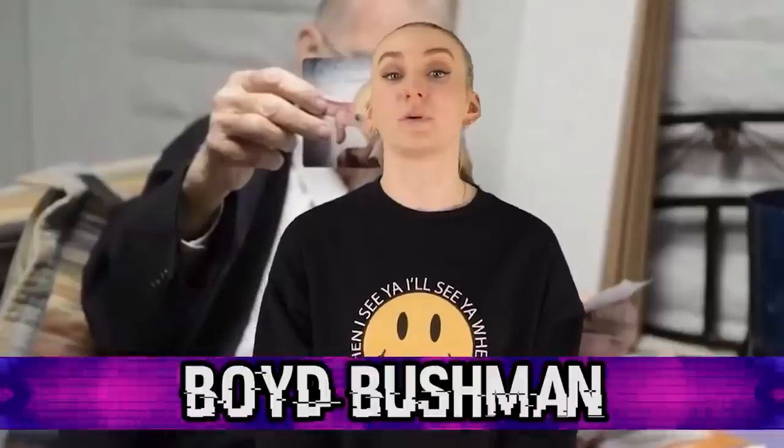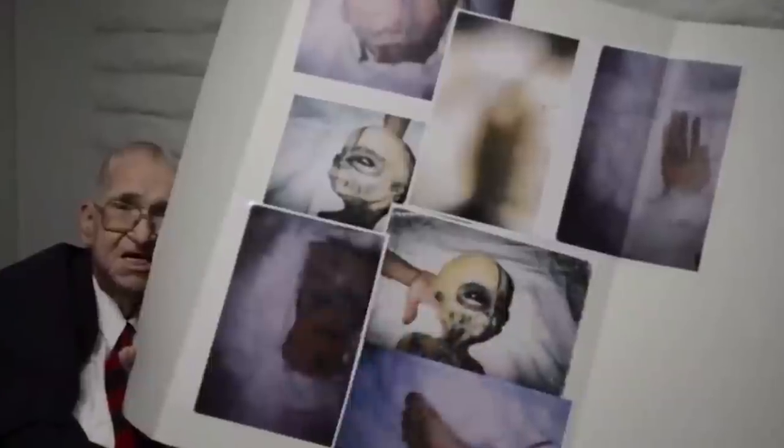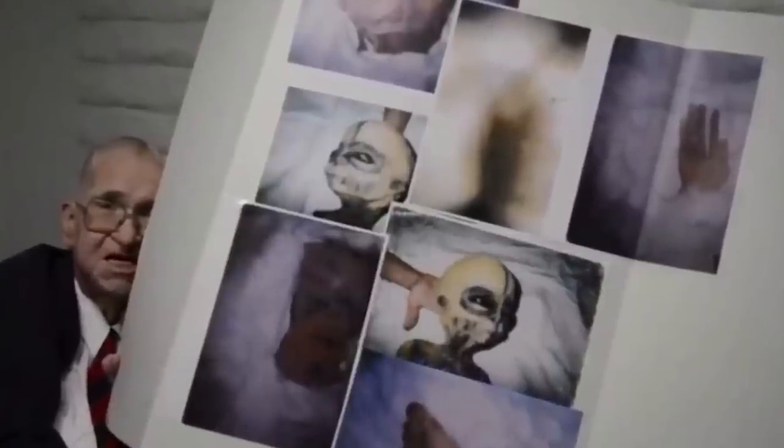Coming in at number 2, we have Boyd Bushman. Shortly before his death, former Area 51 engineer Boyd Bushman revealed that he encountered aliens while working at Area 51. In a video, Bushman shows a number of mysterious photos to the camera, including one of an alien and a number of photos of the aliens' appendages. Many people believe that this man is telling the truth because he had nothing to gain or lose by sharing his story. Plus, an interrogator with the police studied Boyd's movements and speech pattern during this interview and said that it appears as if he's telling the truth. In the interview, he said that Area 51 has at least 18 of these aliens in their facility.